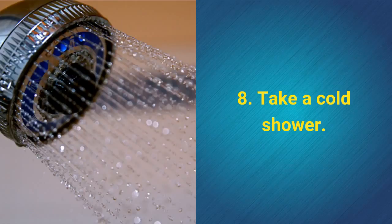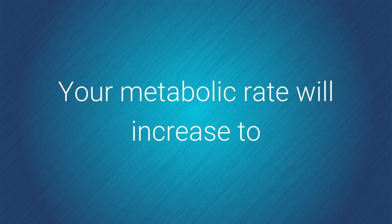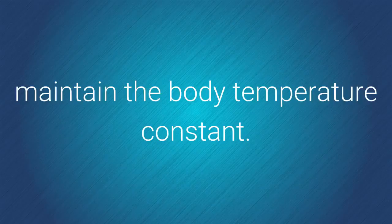8. Take a cold shower. Your metabolic rate will increase to maintain the body temperature constant.